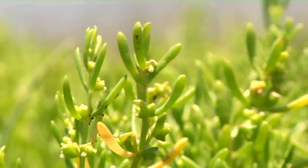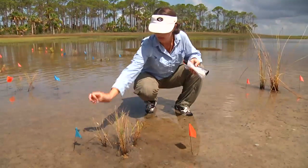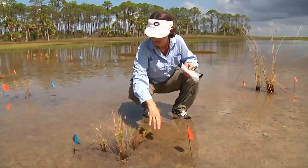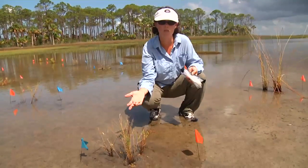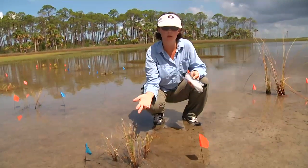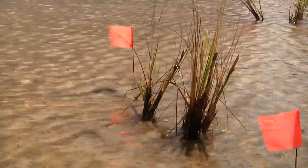Here we have another plot that's a mixture of different species, or what we call a polyculture — juncus, spartina, and salicornia. The basic idea is just to see if having three species in a plot, regardless of which three species those are, allows the marsh to respond better to oil than having just one species in a plot, regardless of which species that is.